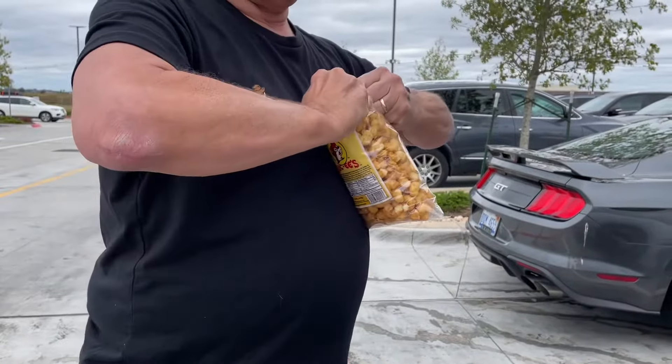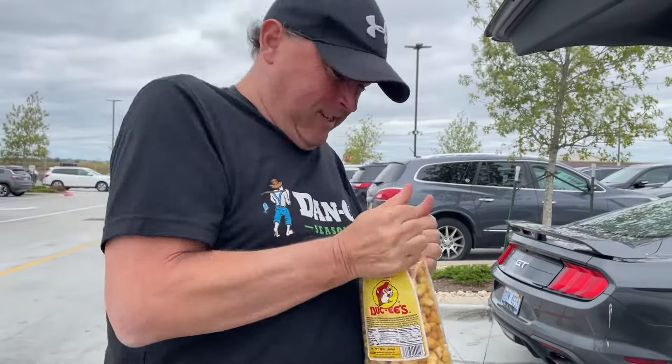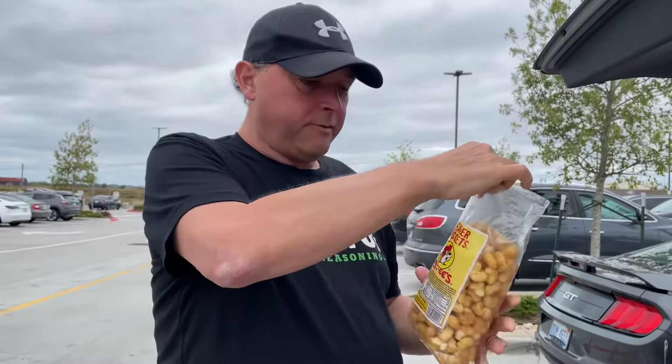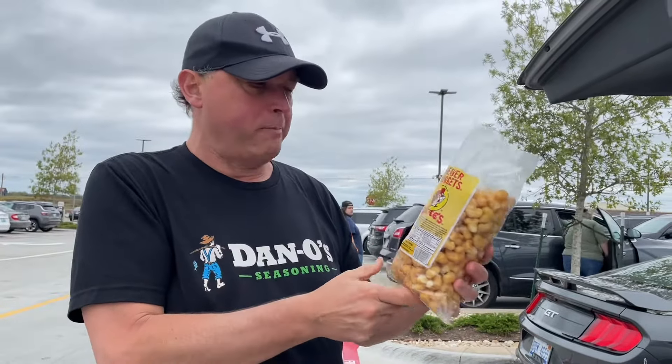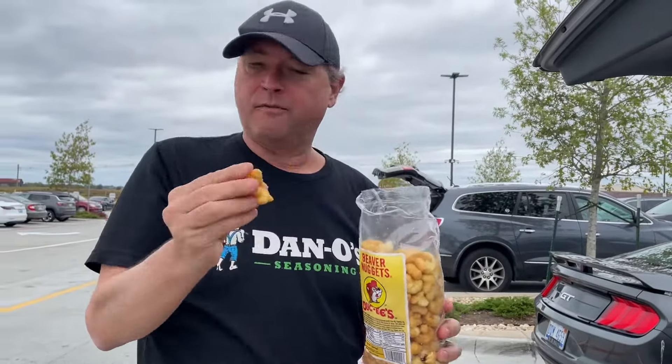And last but not least, your meal would not be complete without dessert — some Beaver Nuggets. I've had these ones before. They're pretty good — kind of like a caramelized popcorn, but that's not popcorn. I don't know how they make these, but they're really light, and as I said, it's got like a caramel coating to it. Really good.